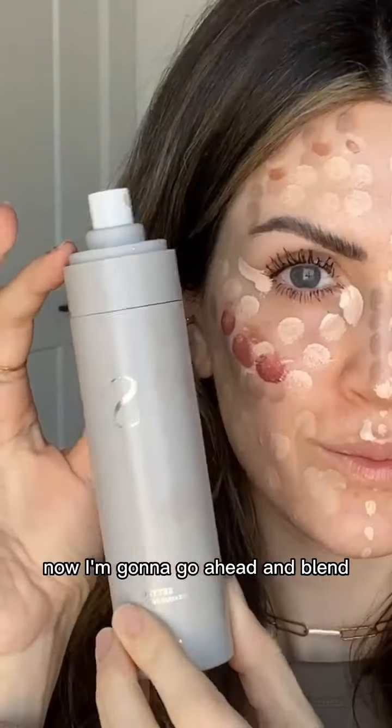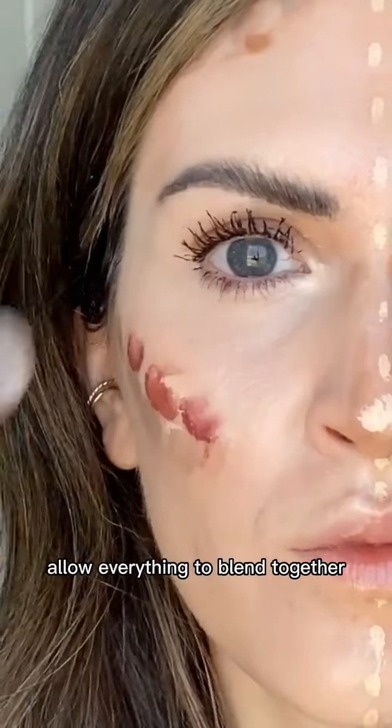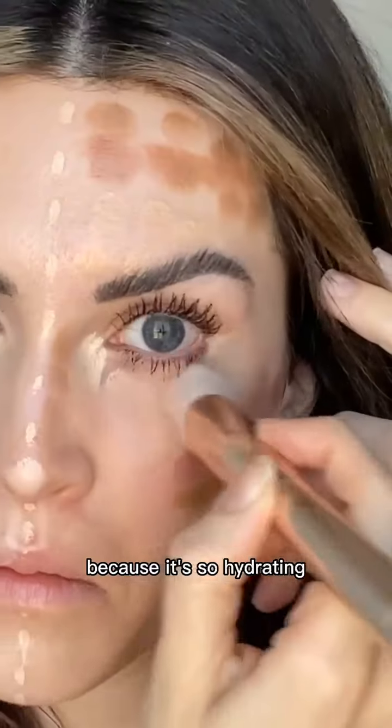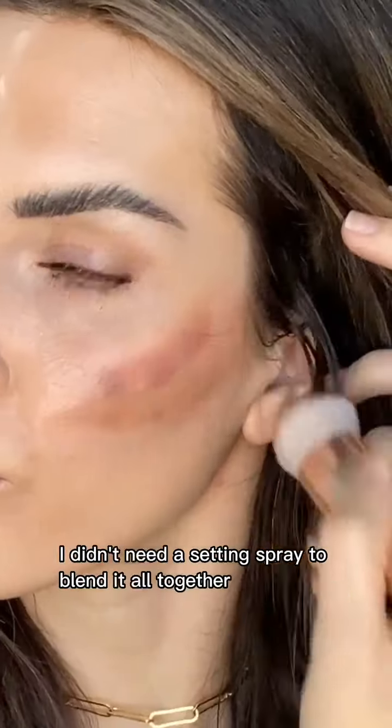Now I'm going to go ahead and blend. With the liquid side, I did have to add some setting spray to allow everything to blend together. I noticed that it did start to kind of dry and set on my face after a couple of minutes. With the cream, because it's so hydrating, it blends really easily and it really just becomes a second skin, so I didn't need a setting spray to blend it all together.